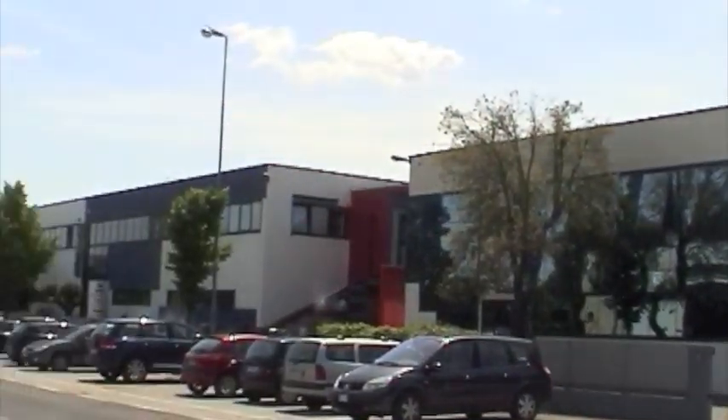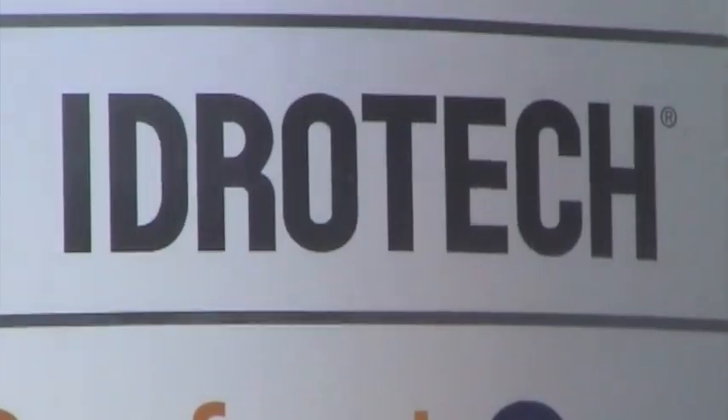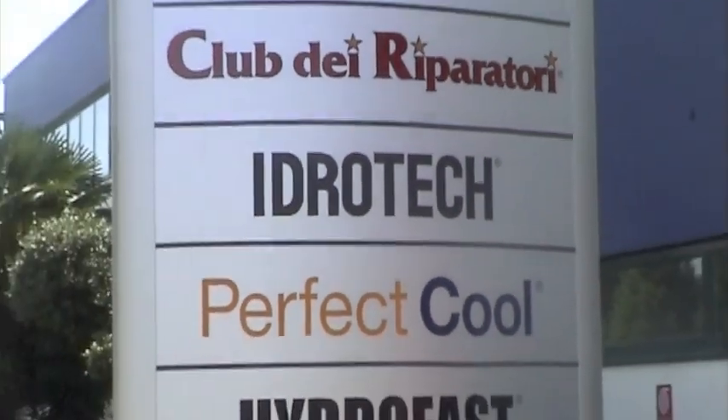Hydro-tech, which is an associated company of Hydro-Base Group, presents a new fogging solution in the market: Fog Centro Ambiente.